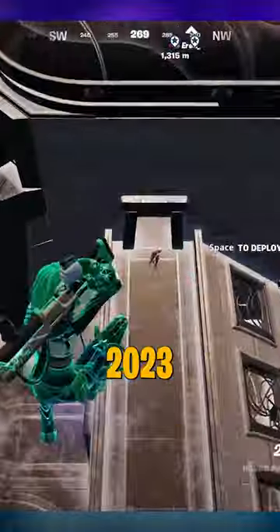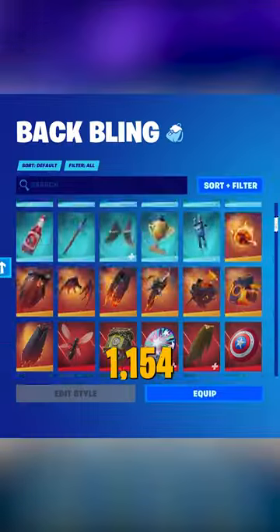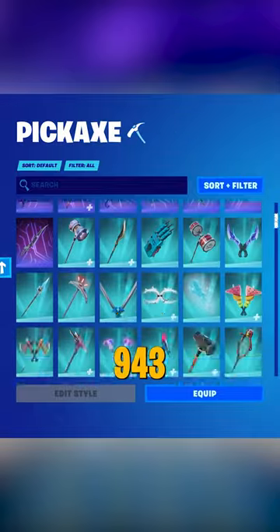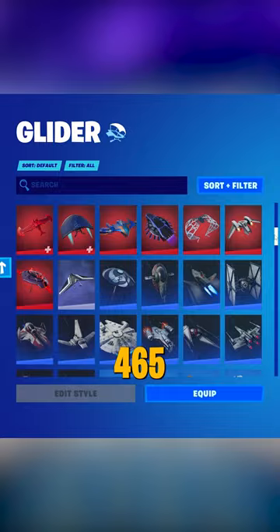Fast forward to March 2023, and I now have 1,513 outfits, 1,154 back blings, 943 harvesting tools, and 465 gliders.